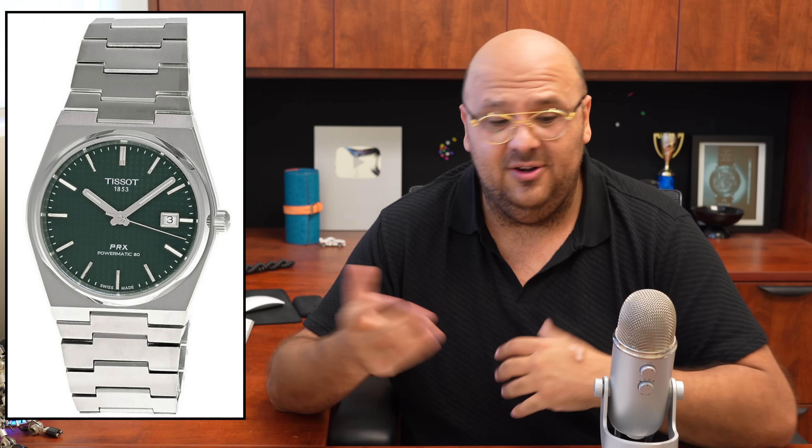One I wear all the time — you guys have seen it on the videos — is the Tissot PRX. This is my integrated dress-sport watch. It's got an 80-hour power reserve so I very rarely have to set it. It feels like a much higher-end watch than it actually is. People give it a lot of crap because the movement has some plastic parts in it — I understand, but it's also built to a certain price point. It wears very comfortably on my wrist. It's the most versatile watch I have because being on a bracelet I can wear it to the beach, sweat in it, or go to dinner and it still looks rather dressy.